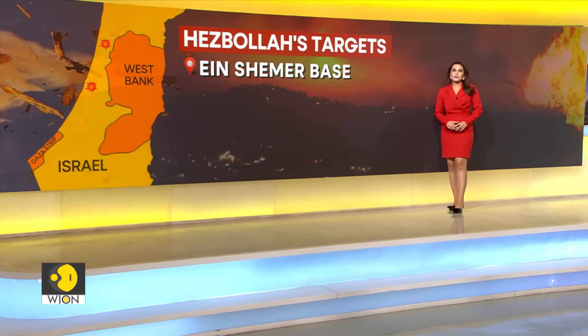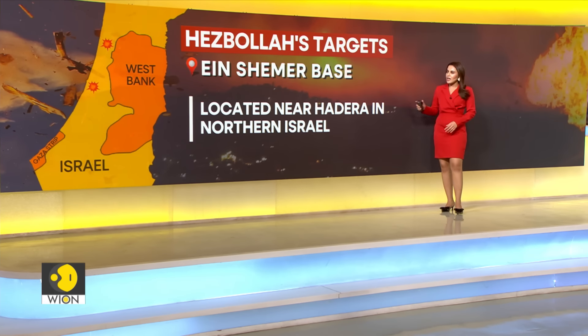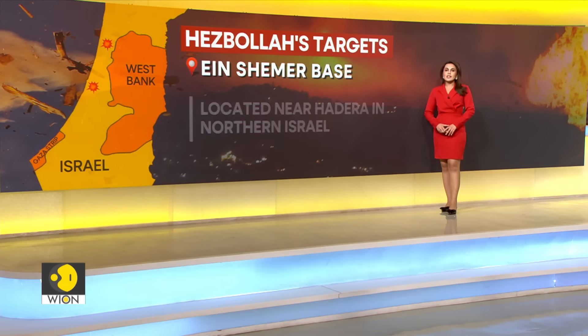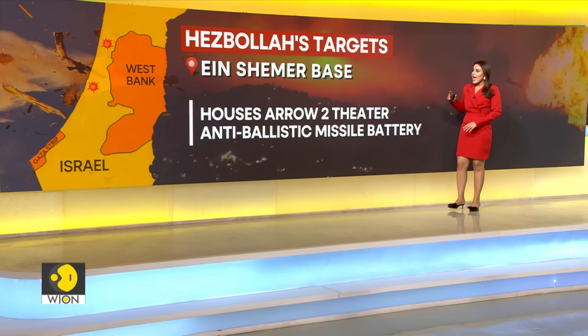The second base Hezbollah attacked over the weekend is the Ain Shamir base. It is located near Hadera in northern Israel, nearly 6 kilometers east of Hadera in the Haifa district. The base hosts major IDF air defense assets. Since 2002, this base houses a complete Arrow 2 theater — an anti-ballistic missile battery that includes around 150 to 200 Arrow 2 Block 4 missiles and several other launchers.